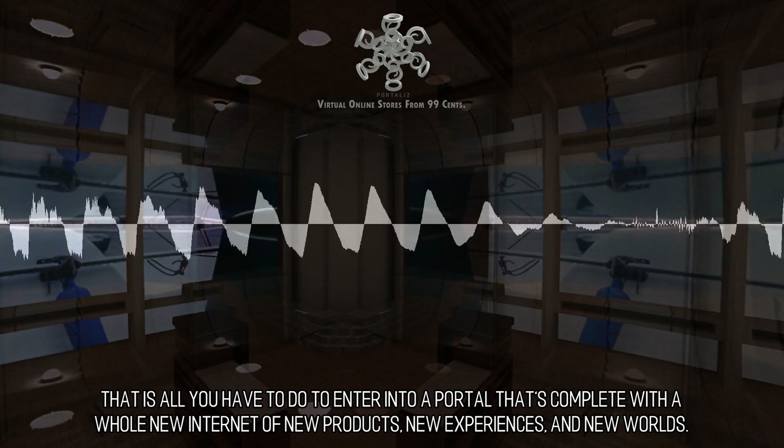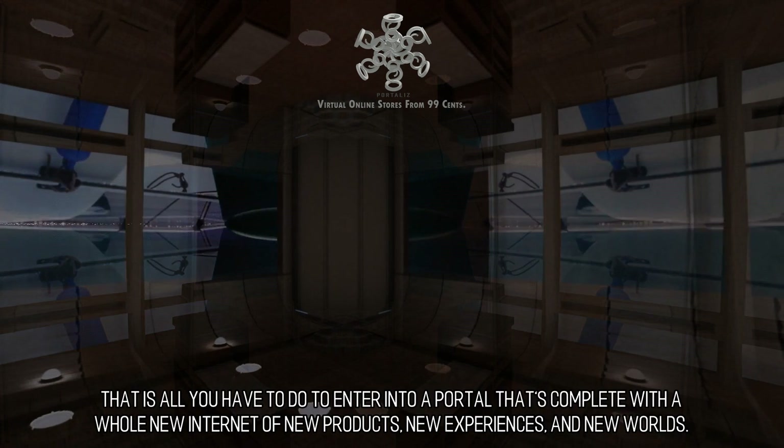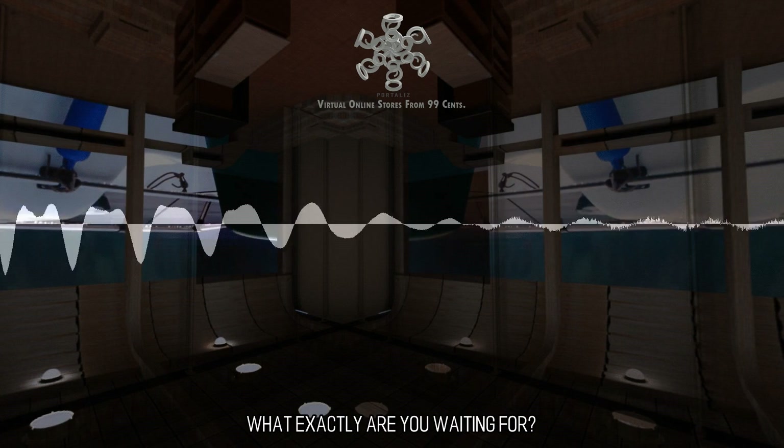That is all you have to do to enter into a portal that's complete with a whole new Internet of new products, new experiences, and new worlds. Make your website a destination in the newest iteration of the Internet. What exactly are you waiting for?